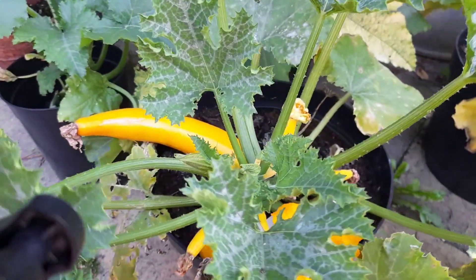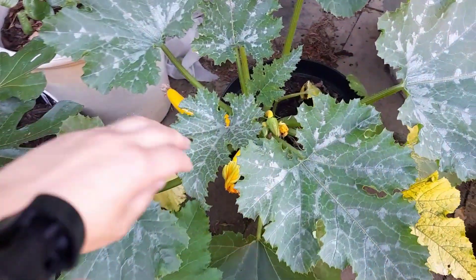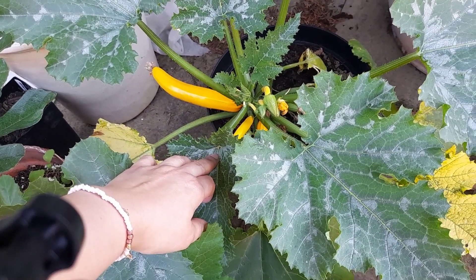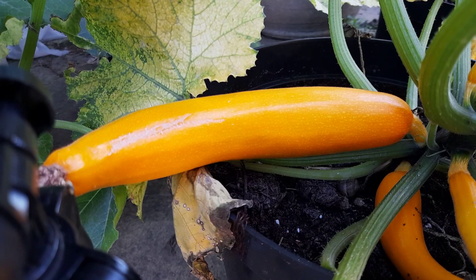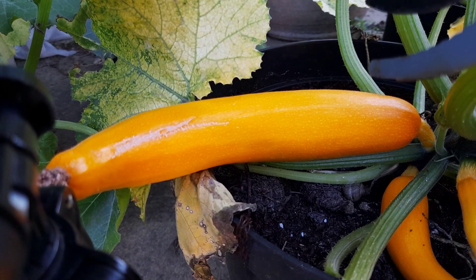You can see I would say that that is more or less ready, and then we've also got one which is a decent size there. I'm happy to pick them at this size. First courgette harvest.